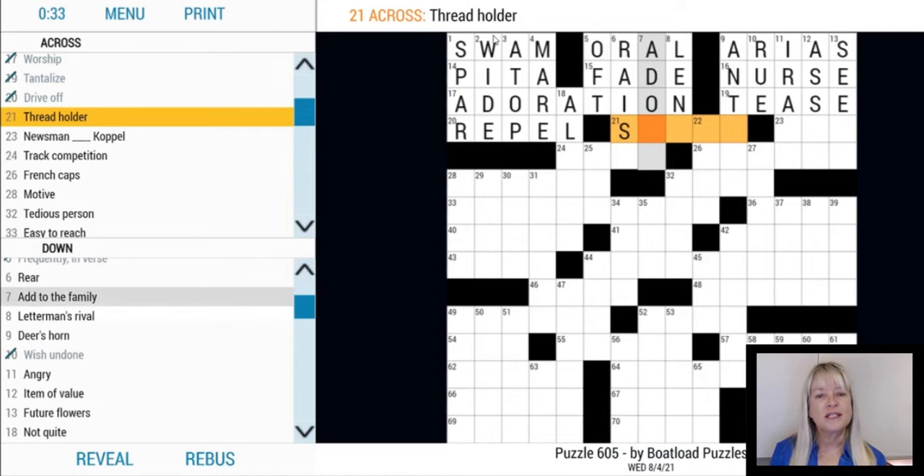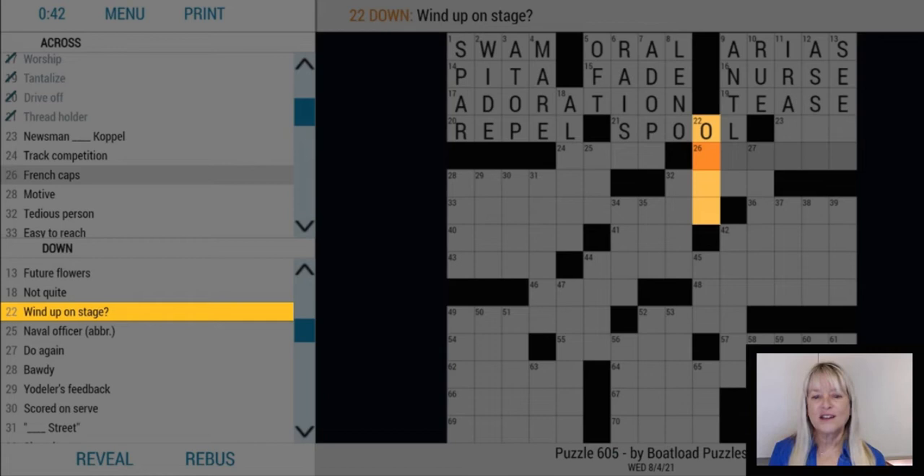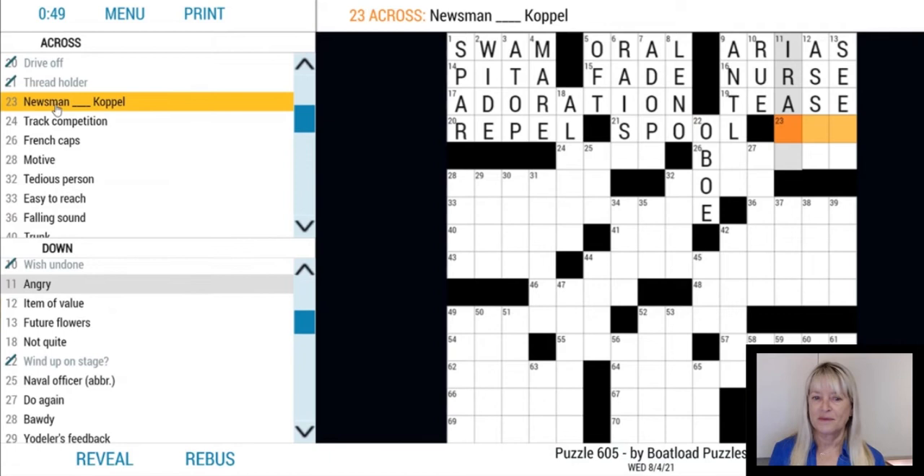If a crossword clue has a question mark at the end, it means that the clue is some form of wordplay. For example, 22 down in this puzzle is a four-letter word with the clue 'wind up on stage.' If we think outside the box and read the clue as 'wind up on stage,' we come up with the answer OBOE, because an oboe is a woodwind instrument played on stage. That's just one example of how clues with a question mark can be tricky.